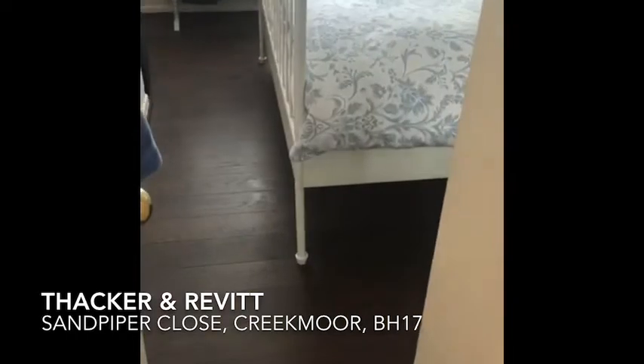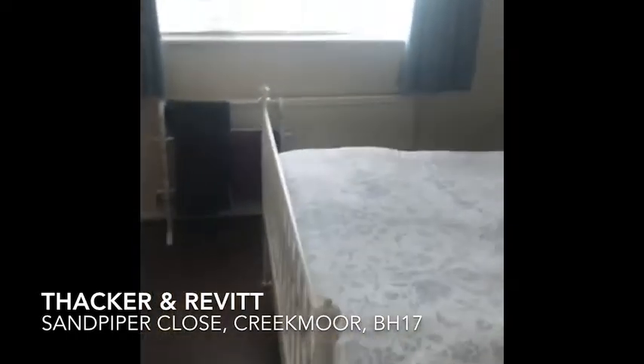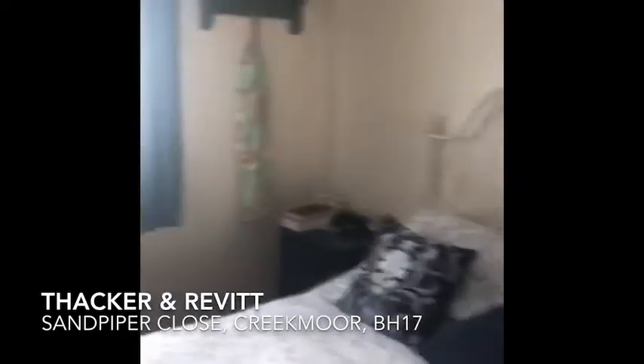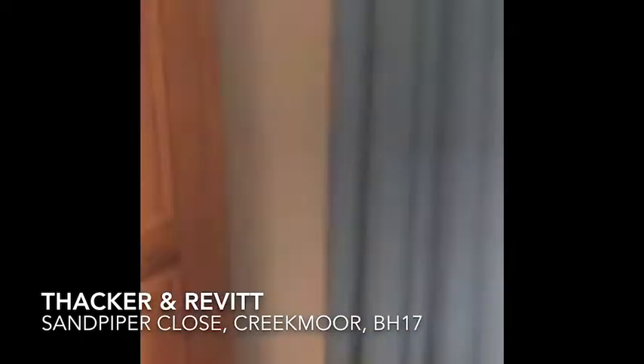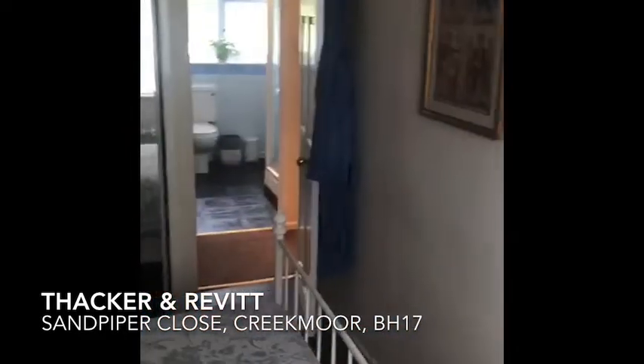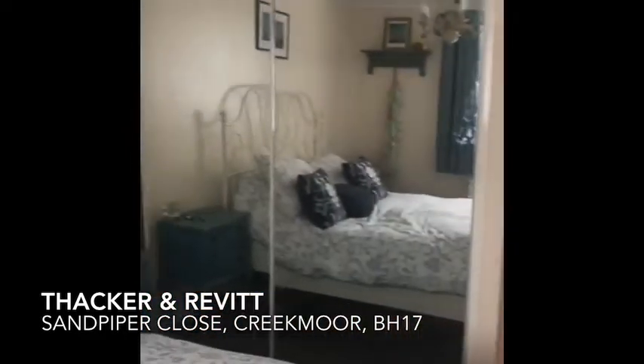Into the master bedroom — we've got laminate flooring in here. It's a good sized double room, with a recess area for wardrobe, and this actually does have built-in wardrobes.